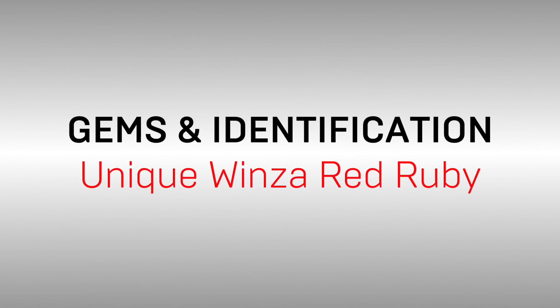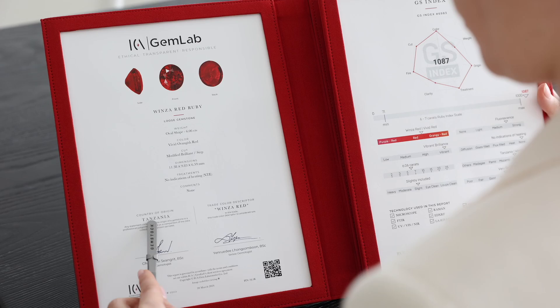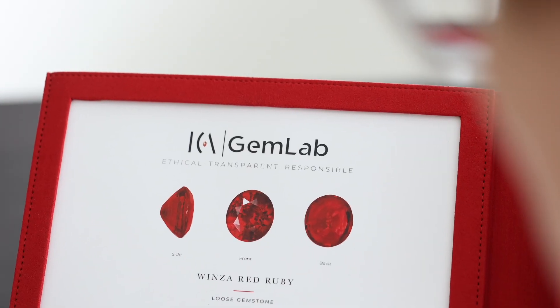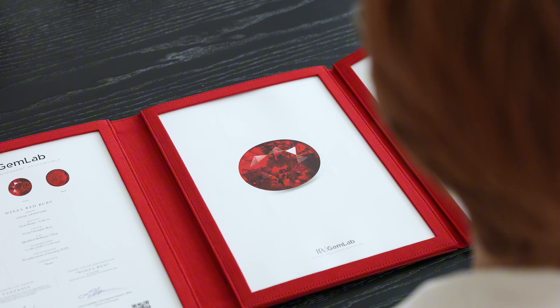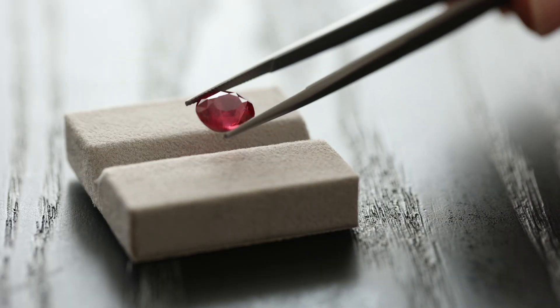Delving deeper into rubies, we recently examined a 6.02 carat heated ruby from Tanzania using the ICA International Laboratory. This ruby originates from the depleted Windsor deposit. Today our focus is on what makes this ruby a true treasure.